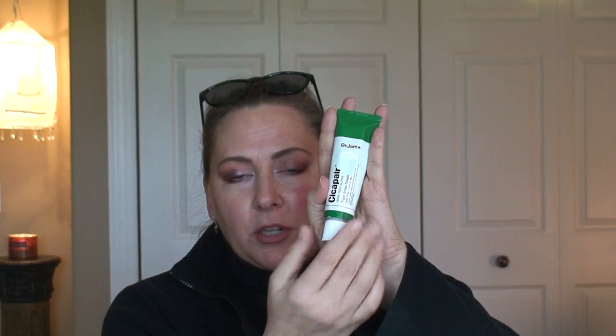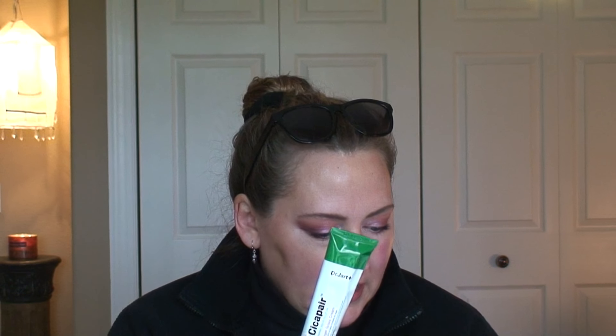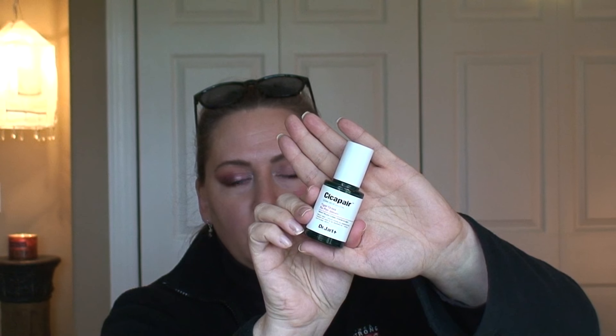Next thing is the Dr. Jart Cicapair Derma Green Solution Tiger Grass Cream. This is a repurchase for me and I love this stuff. It seems to really help with redness — I do get redness and splotchiness on my face, hormonal, whatever you want to call it, and this does seem to help. If you guys want to see a more intense review on the Cicapair, let me know, because I also use the Tiger Grass Repair Serum together with it. I do alternate my skincare so I don't use all of this at once. I also have used the Dr. Jart Ceramidin Cream, which I enjoy as well.